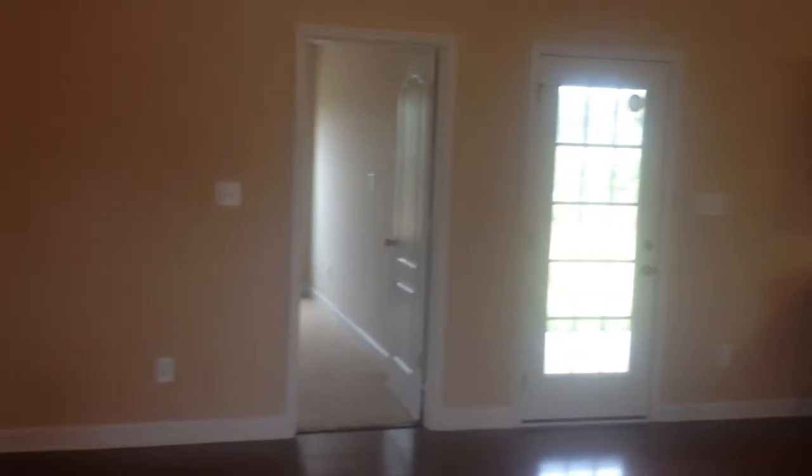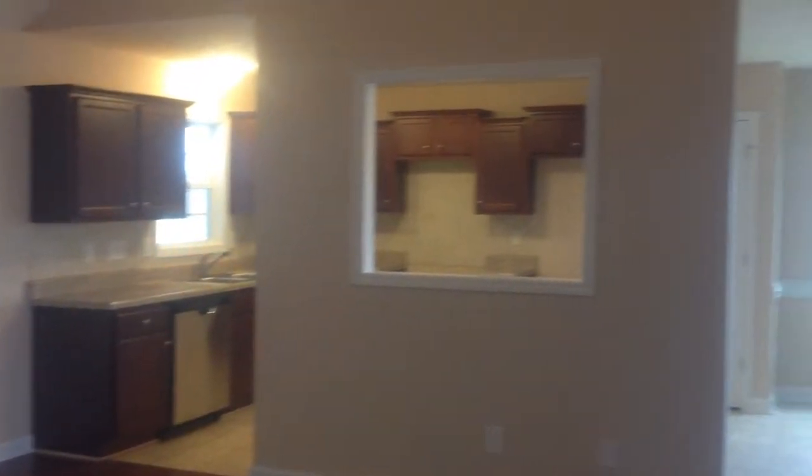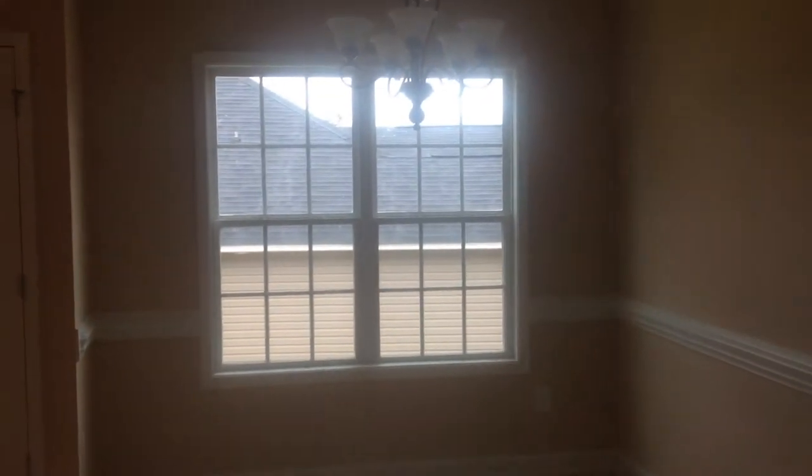This is when you walk into the house. There's the floors. You've got the high ceilings. This is the dining area. And there is the door to the garage.